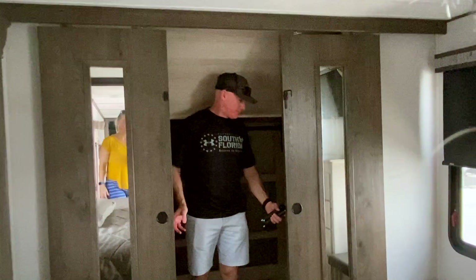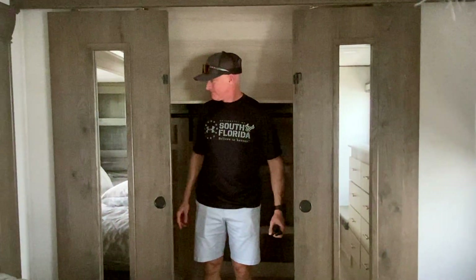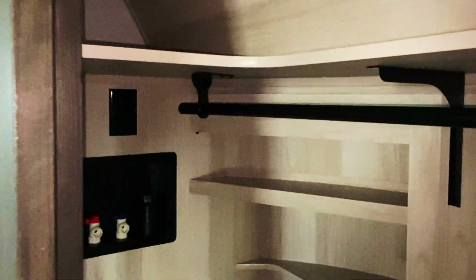I guess you would consider this a walk-in closet, and it does have an opportunity to put a washer and dryer in here — a washer on this side and a dryer on this side. We'd definitely want a washer and dryer. This closet is pretty huge.